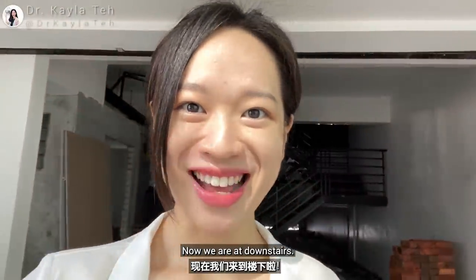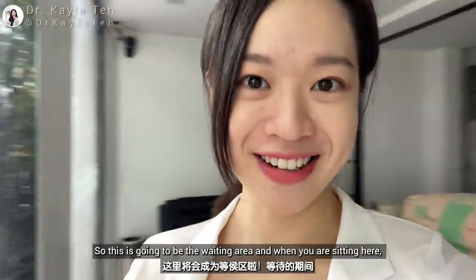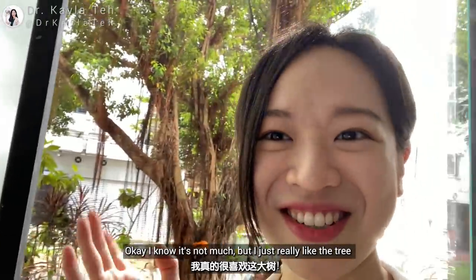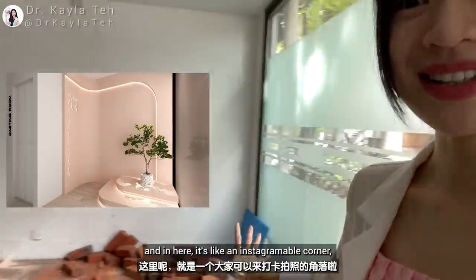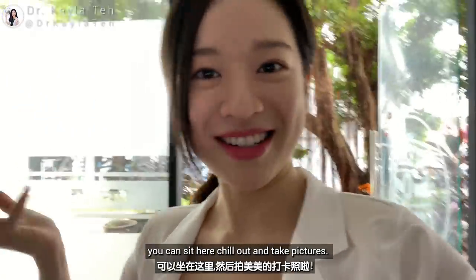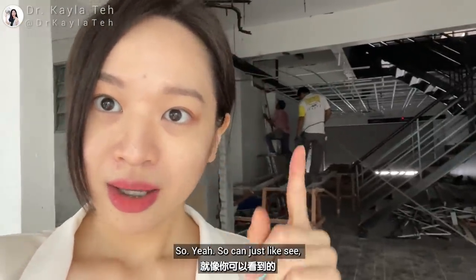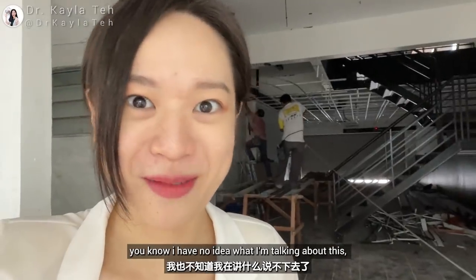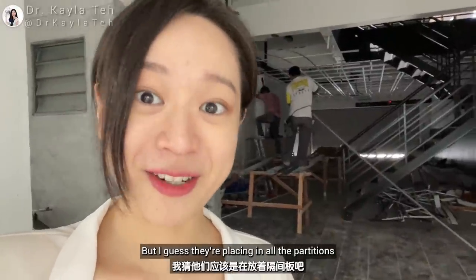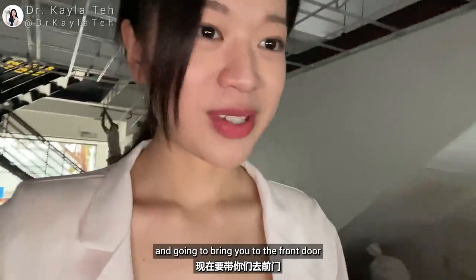Now we are downstairs. This little area — when you are sitting here you get to enjoy the view. I know it's not much but I really like the tree. Here I am going to place an Instagram corner where patients can sit, chill out, and take pictures. Today we are raising up the partitions — placing in all the partitions — and this is the internal staircase. We just came down from upstairs, and I'm going to bring you to the front door.